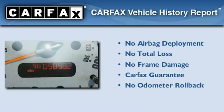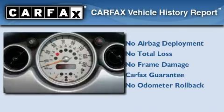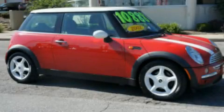Not to mention that this Mini qualifies for the Carfax Buyback Guarantee. Contact us today and schedule your opportunity to see this automobile in person.